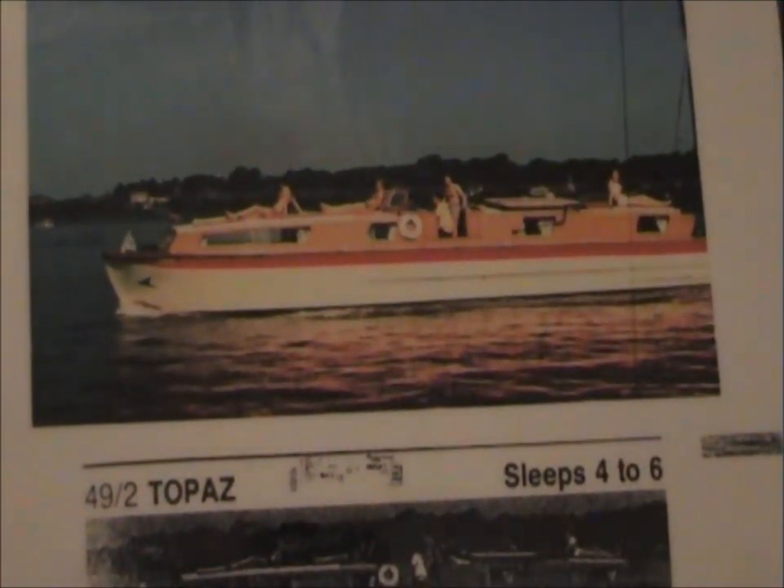This photograph shows what she looked like at that time when she was used as a hire boat. She had a folding-down cockpit, and you can just see the top of the cockpit laying down above the mid cabin — that was so that she would get under most of the bridges in the area that she would cruise. On the bow is the emblem of Hoseasons, which I believe they still use today.